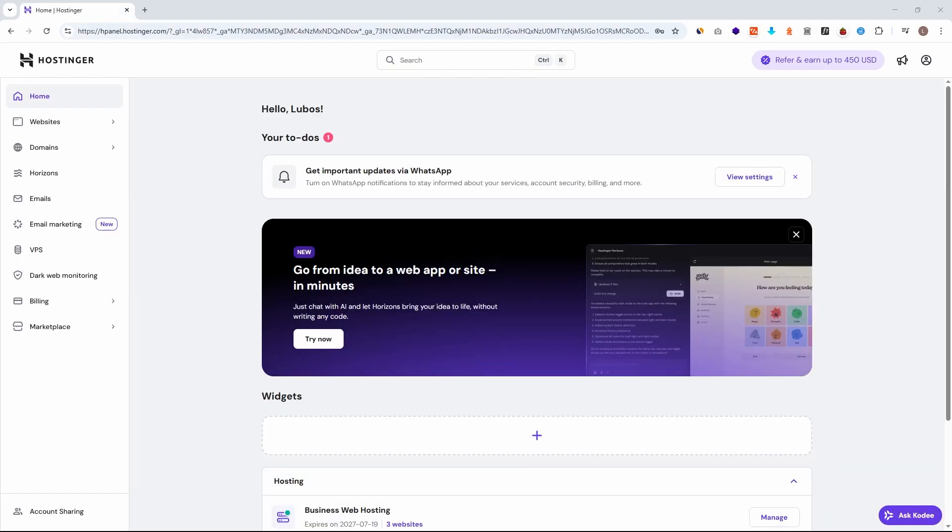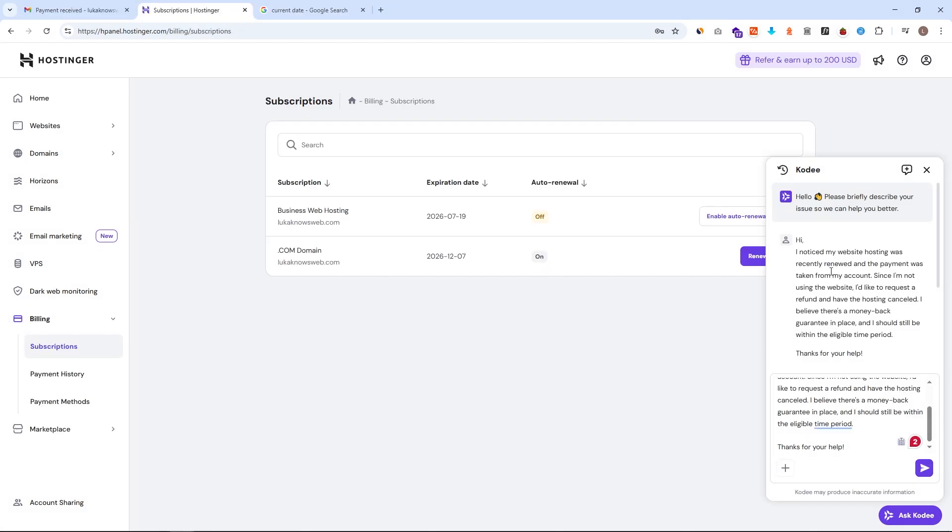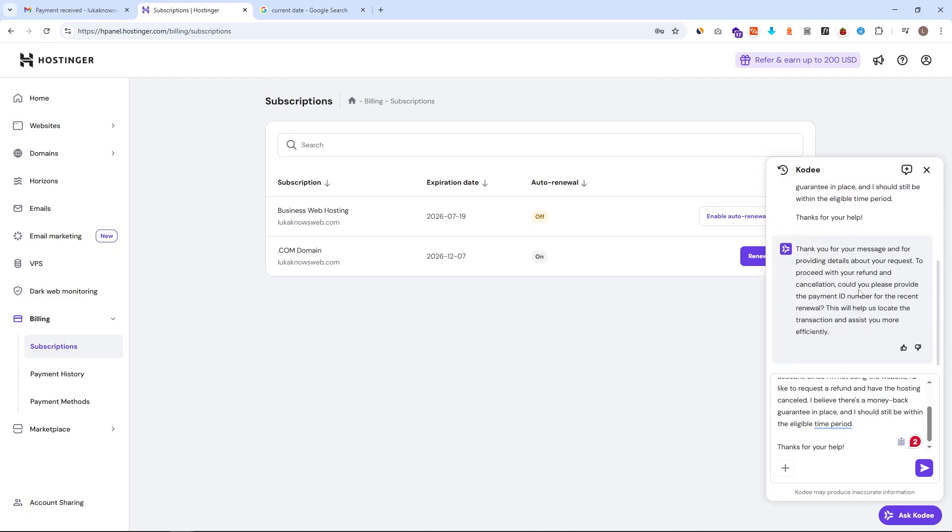If you want to use this policy, simply log in inside your Hostinger account. Then go to the bottom right corner and locate the live chat option. You will be presented with a chat bot. In here you want to write a quick message mentioning that you want to cancel, and you also want to make sure that you mention the 30-day money back guarantee.